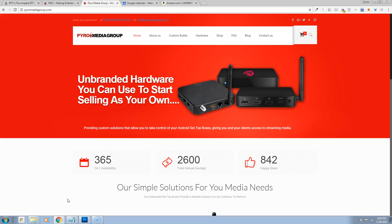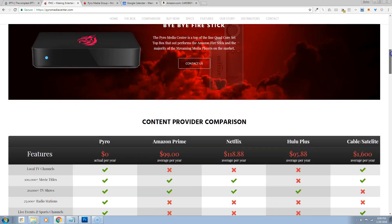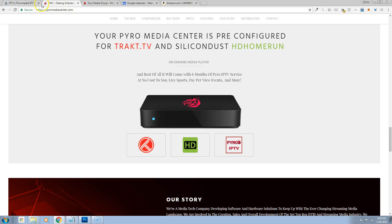Hey guys, Carl Perez here. We're about to revamp our website — we're going to give it a complete overhaul. We're still going to be focusing on software, probably not so much with hardware. With the hardware, we had our pyromedia center — great unit, very unreliable, stayed nice and cool, performed well. We're debating on moving over to a stick with more power, more portability, able to just slip into your back pocket and travel with you.